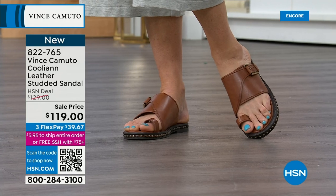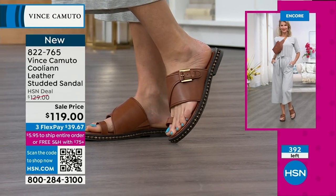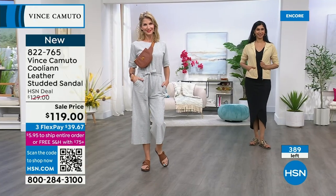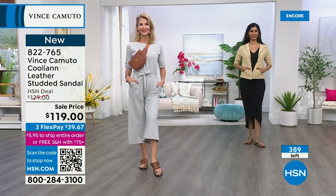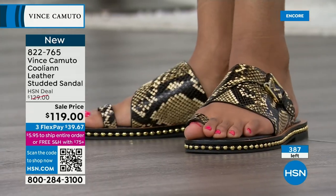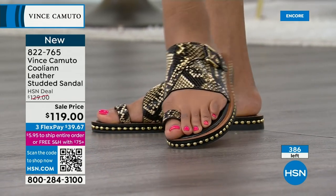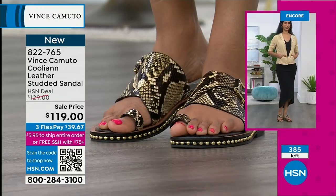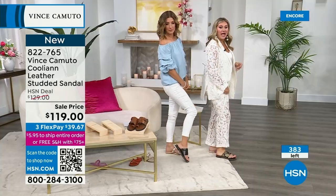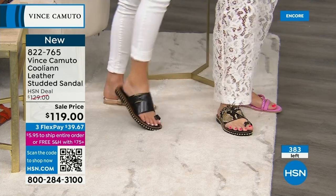We have sizes 5 through size 12 with half sizes — all genuine leather. Everything you see, feel, and touch is leather. It feels like heaven — soft and supple. We only have about a hundred or so in each color. That little toe loop is the cutest thing ever, and it's comfortable. It's a little bit wider, which really holds the foot in place — like walking on a little cloud, a little pillow. But it's got enough substance to still make you feel polished.